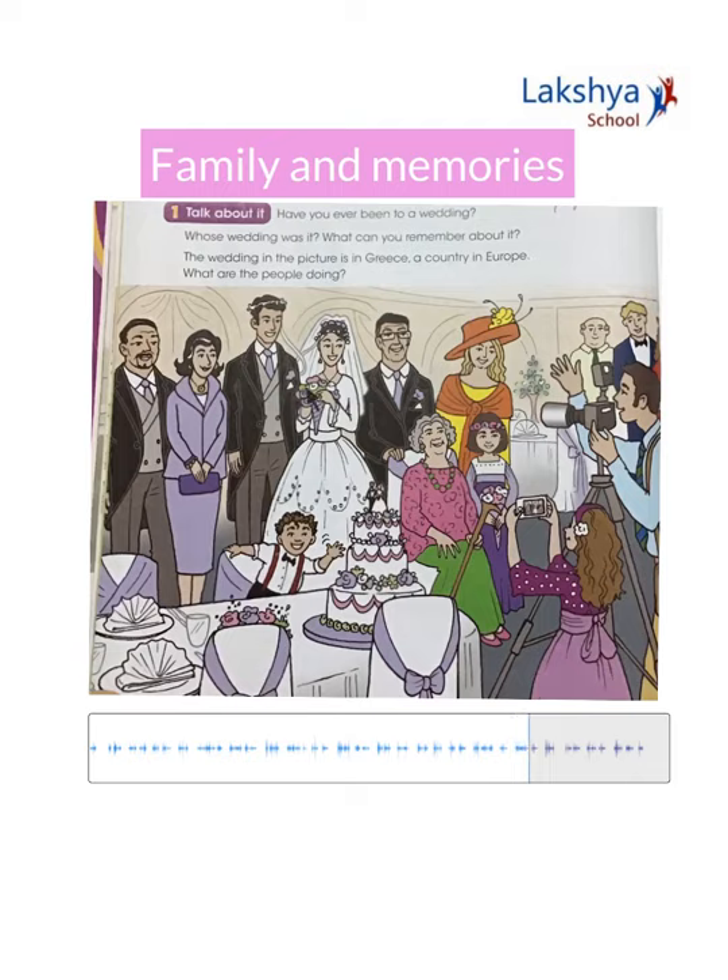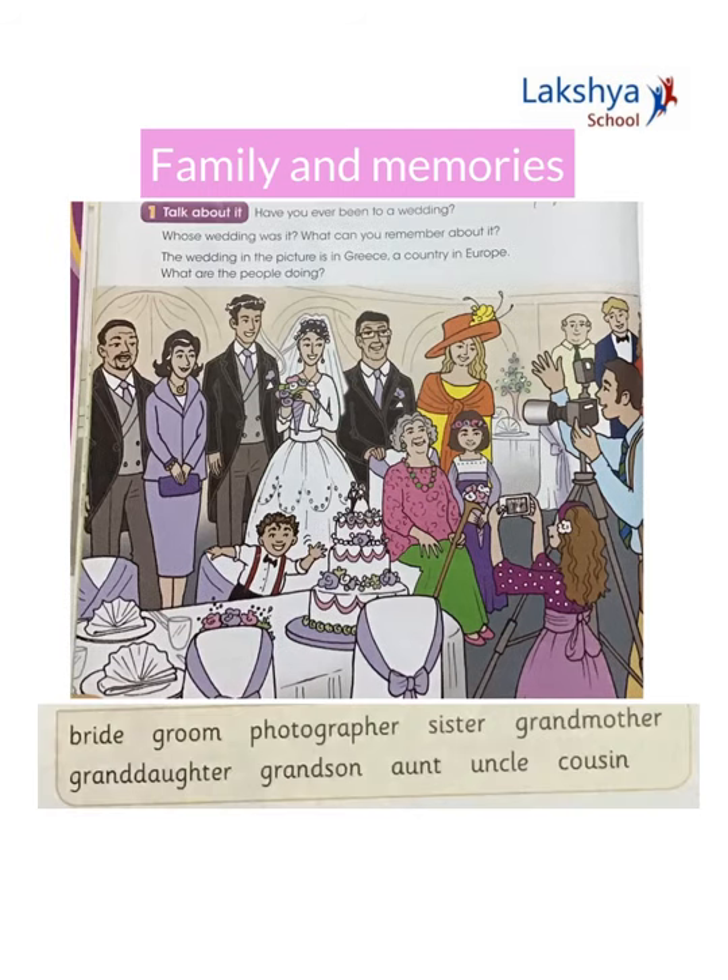My grandma made my sister's wedding dress — she's very clever. She made the flower crowns too. After the photos we're going to have a big meal. There will be lots of delicious food and a huge wedding cake. I have another cousin too — he's only a little boy. Can you see him?